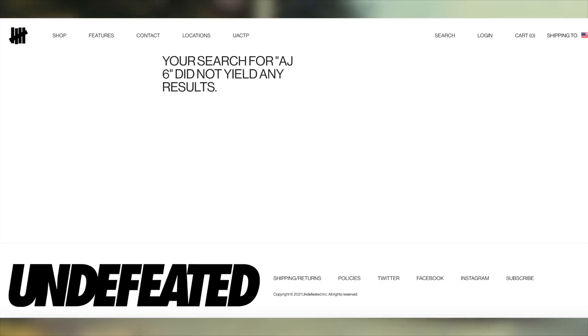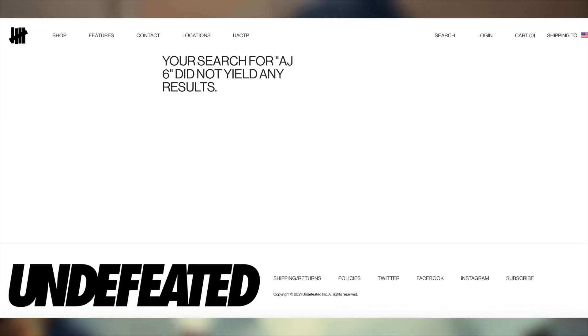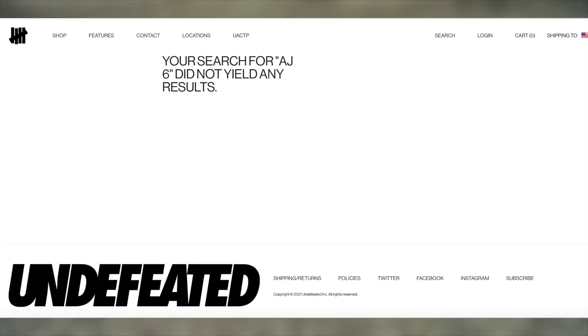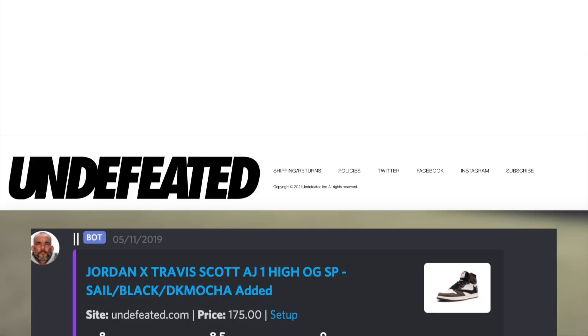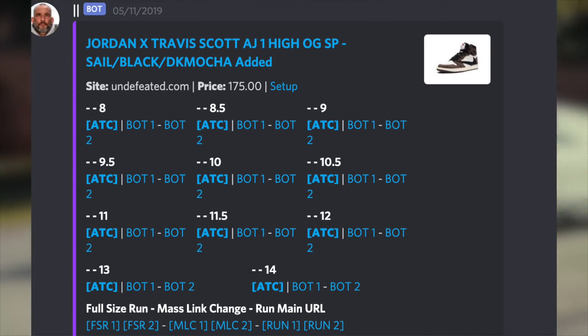Moving on to the other US drops: normally I would say at 8 a.m. Eastern Time we should be seeing Undefeated drop. However, these very hype drops on Undefeated tend to usually be in the afternoon. The most common times for these, such as Travis collabs, are usually at 12 p.m., 12:15, 12:30, or 1 p.m. Eastern Time, so be on the lookout for those times if they don't drop at 8 a.m. Eastern Time. Regardless, just to be safe, be prepared at the normal 8 a.m. Eastern Time.